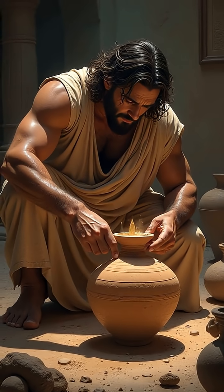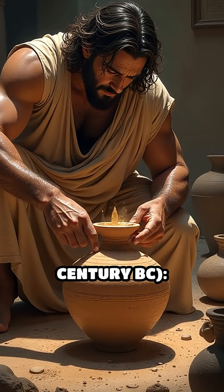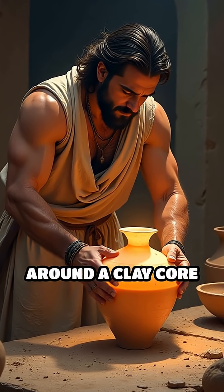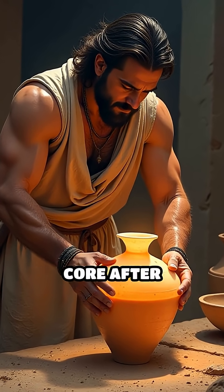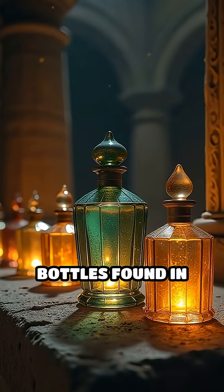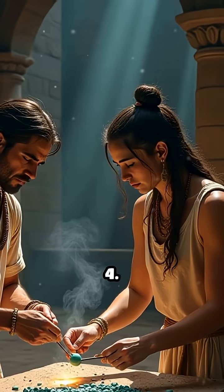5. Mesopotamian core forming, 16th century BC. Early artisans in Mesopotamia shaped glass around a clay core to make vessels, then removed the core after cooling. This method produced some of the world's oldest glass perfume bottles, found in royal tombs.